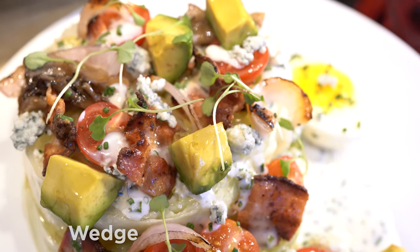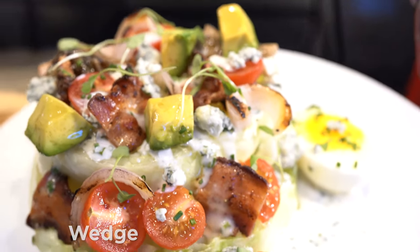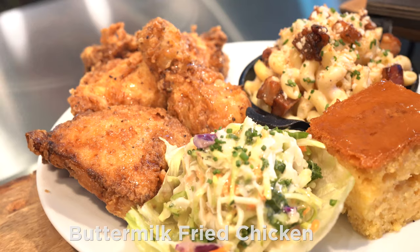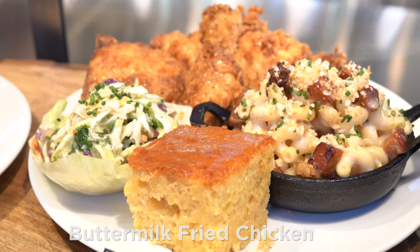Wedge Salad with Avocado, Red Onions, Grilled Oyster Mushrooms, Tomatoes, Egg, Bacon, and Buttermilk Blue Dressing. Buttermilk Fried Chicken, Pork Belly Mac and Cheese, Signature Coleslaw, and Cornbread.